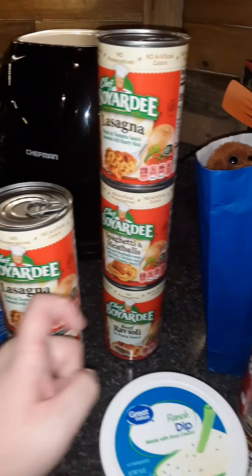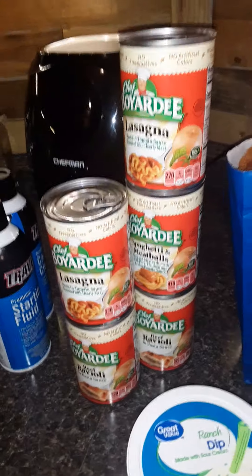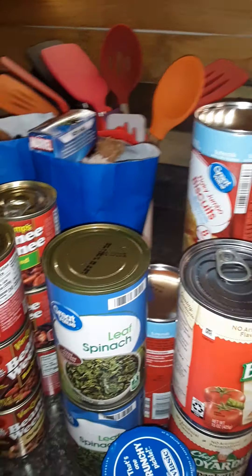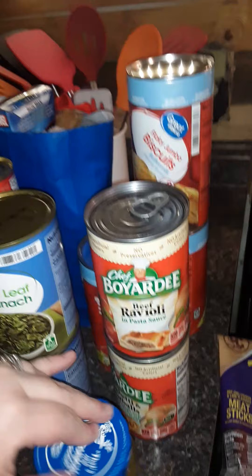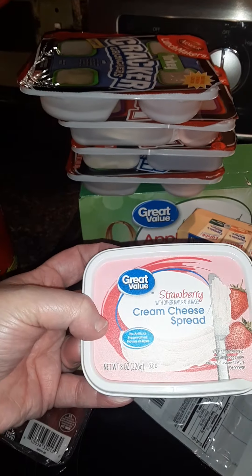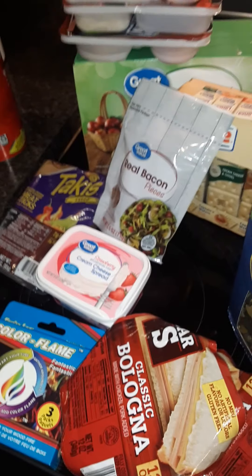Next is from Walmart. We have Chef Boyardee — lasagna, spaghetti and meatballs, and beef ravioli. Again, this is for when the power goes out and my kids have got to eat. Some beanie weenies — there's baked, barbecue, and original. Spinach, some buttermilk biscuits, more Chef Boyardee, sweet relish. I found these talkie beef sticks — my little boy loves these. Cream cheese on toast.